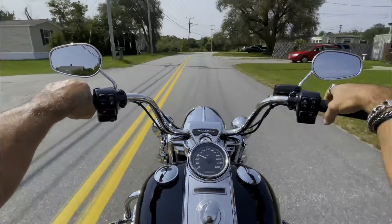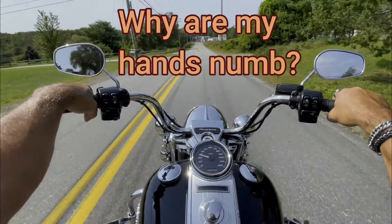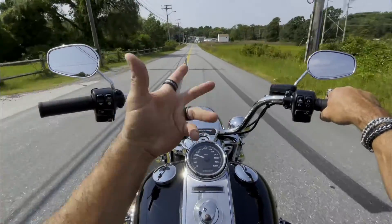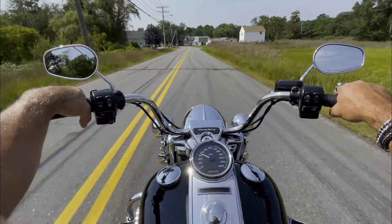We got a question from one of our viewers about motorcycles — he wanted to know why his hands went numb when his motorcycle was throttling. Here to answer our question is our chief medical expert, Dr. Robert Markison, who knows everything about everything having to do with the hands. What can you tell us about vibration, motorcycles, overgripping, and that sort of thing?